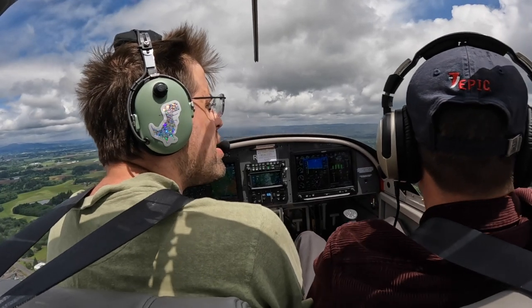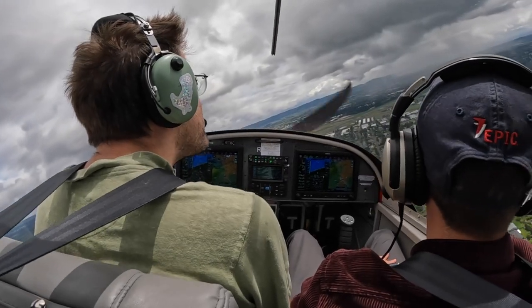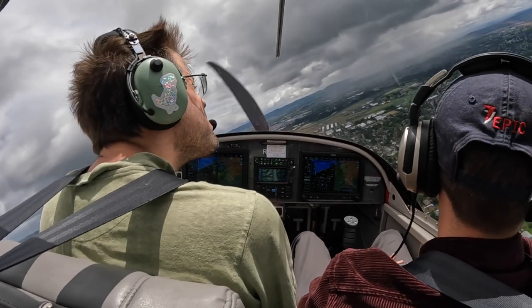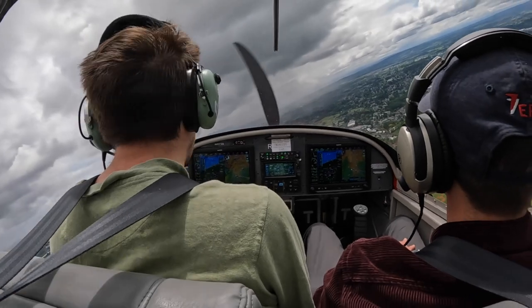Tower comments: You're doing great, I haven't had to do a darn thing. 317V Alpha, extend downwind — you're looking for a global jet lining up for a four-mile final. Pilot reads back: We'll extend downwind and watch for that jet, 317V Alpha.